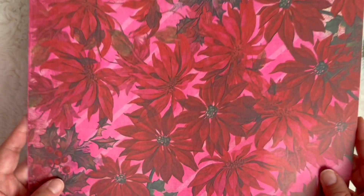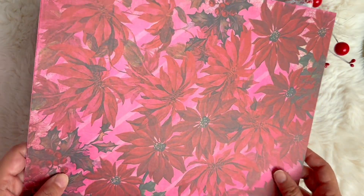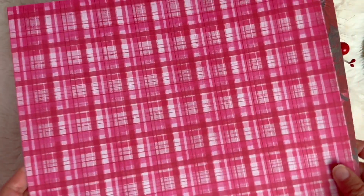This one is called Perfect Poinsettia and it's got these beautiful deep poinsettia flowers with this gorgeous plaid pink and red side.